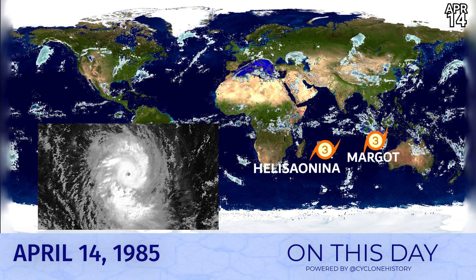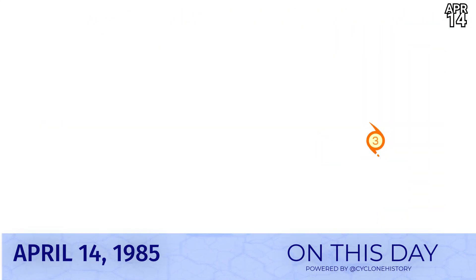On this day in 1985, two Category 3s were active at the same time: Elisa-Onina — famous for its name more than anything — and Margo in the Australian region, both Category 3s. Elisa-Onina peaked on the previous day as a Category 4 with 150 mph winds on April 13th, and that's where the historical picture is derived from.